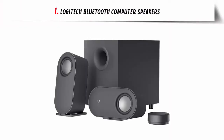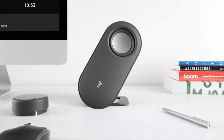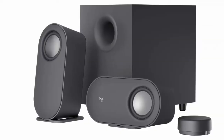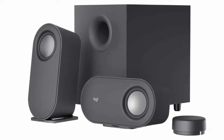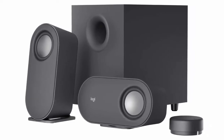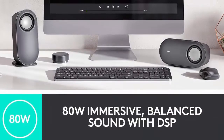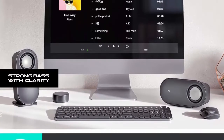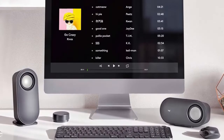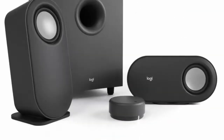Our list at number 1: Logitech Bluetooth Computer Speakers. Immersive sound — the expertly tuned speaker system features 80W peak power and 40W RMS. Experience immersive, lifelike sound, from crisp high notes to powerful mid and low range notes, with no compromises on the rich, deep bass. Strong bass with clarity — 20W bass with digital signal processing produces deep yet clear bass and superior sound performance.